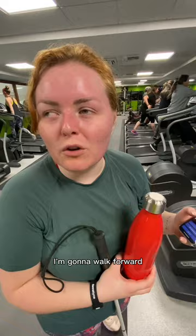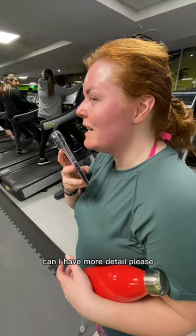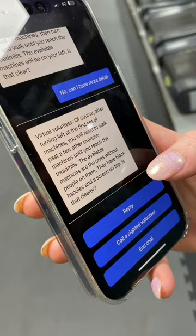The AI says I need to walk forward and I'll reach the first set of machines, then turn left until I reach the treadmill. I ask for more detail as I wasn't quite sure where to go. It tells me to walk past a few other exercise machines until I reach the treadmills — the available ones are those without people on them, with handles and a screen on top.